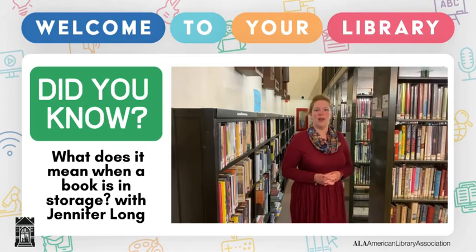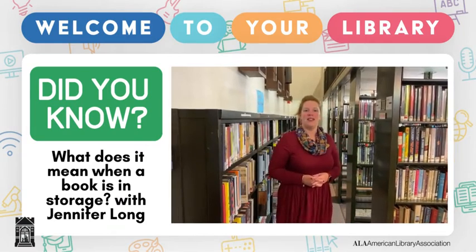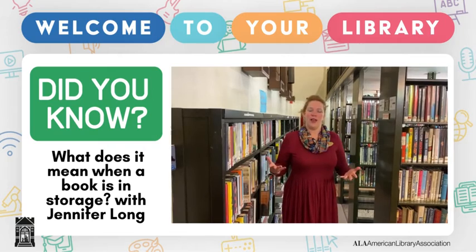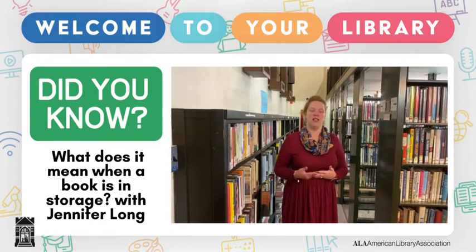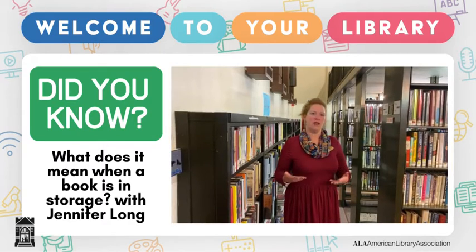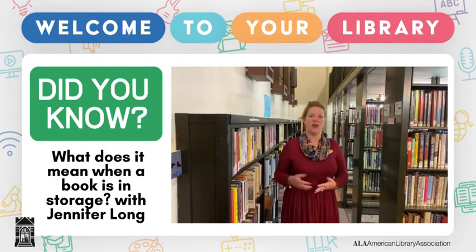The storage stacks were built in 1910 and the addition was built in 1945. The reason for this area now is because of our space limits on the main floor of the library, we need to keep some of the materials upstairs here in our storage stacks.